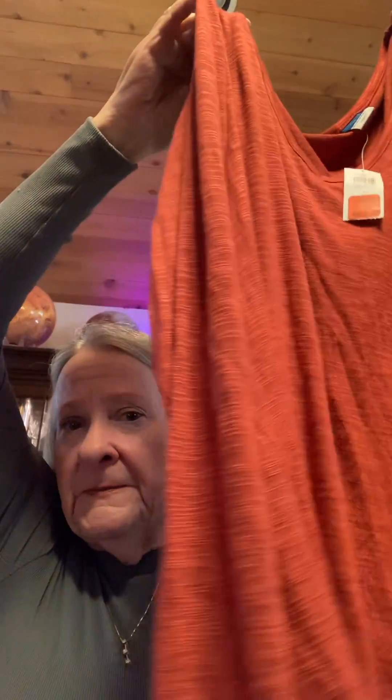And then this one was $1.47 and originally $19.99, long sleeves. And then another last top is also $2.97, originally $14.99.